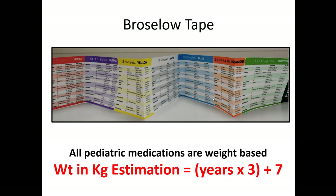Then add seven. So for instance, if you have a three-year-old: three times three is nine, and nine plus seven is 16 — so I would estimate that child to be 16 kilograms, and you can use your weight-based dosing from there.